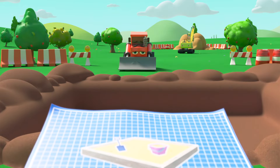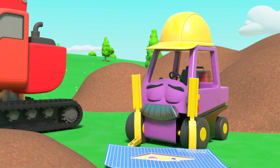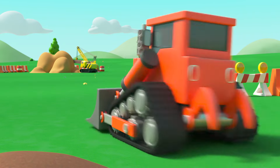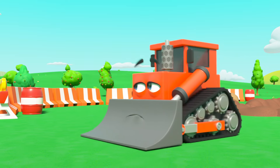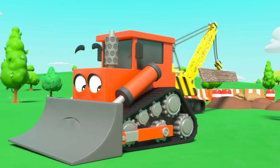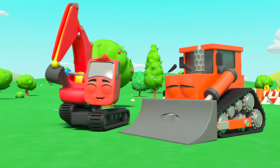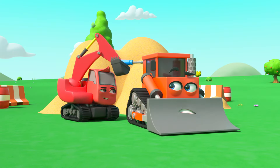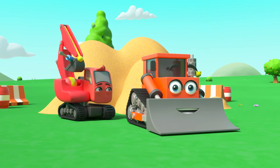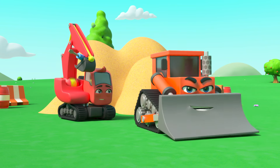Oh dear, Bump has to go all the way over there to get it. Bump looks very gloomy — everyone is so much faster than him. What's this? Diggly has an idea! He's making some changes to Bump's engine. Now Bump is so much faster — whoa, watch out Mr Rubble!